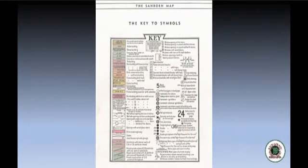There is a larger, more in-depth key for the Sanborn maps available on our website as a downloadable PDF that you can use in deciphering all the different symbols you might find on a Sanborn map.